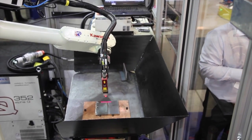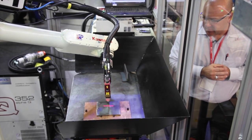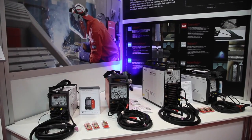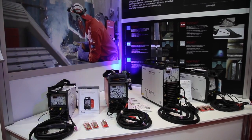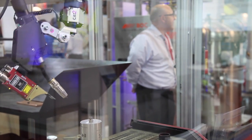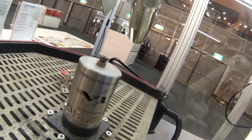The involvement with BOC started about four years ago when we introduced the BOC EWM range of welding equipment, and this welding equipment is ideal for automation applications such as what we see here, which is the welding of some stainless steel components which we are doing specially for the show.